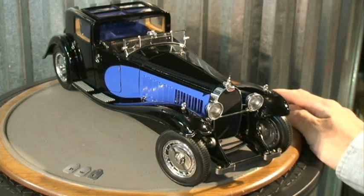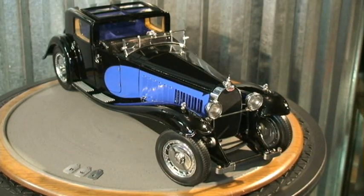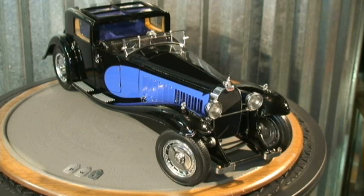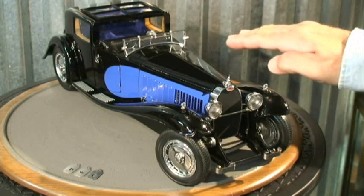Bauer's model of the car is a very ambitious attempt at jumping to the head of a class dominated by companies like BBR, CMC, and Exato, and it's a strong first effort that appears here as a pre-production sample — only the second one built from the new molds. Proportion-wise, it's a stunning and very large model car in 1:18, with all of the dramatic sweep of the Royale.